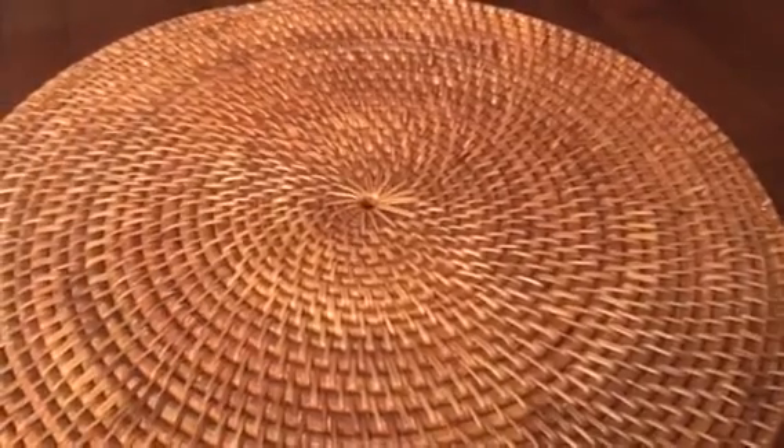Hi everyone, this is Felicia with FPHandmade. I'm coming at you with a quick craft haul video. The first items that I bought were from Tuesday Morning, so I want to go ahead and show you those.